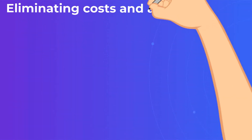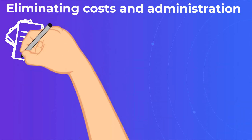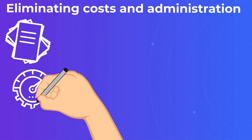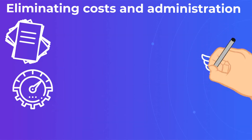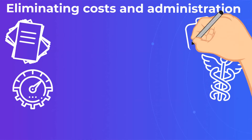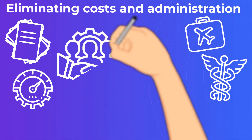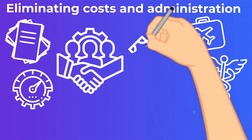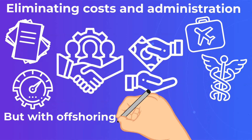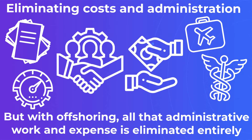Eliminating costs and administration. With internal hires, there's paperwork, performance reviews, HR procedures, often healthcare benefits and parental leaves. All these things are important for your long-term staffers. But with offshoring, all that administrative work and expense is eliminated entirely. You simply pick your talent, incorporate them into your workflow, and pay one fee every month. Nothing could be easier.